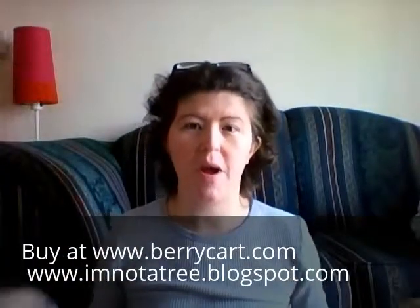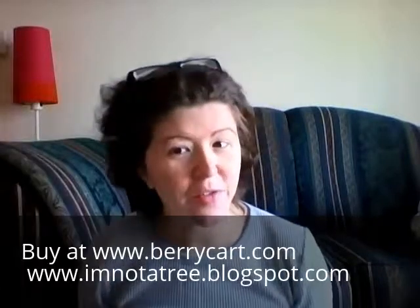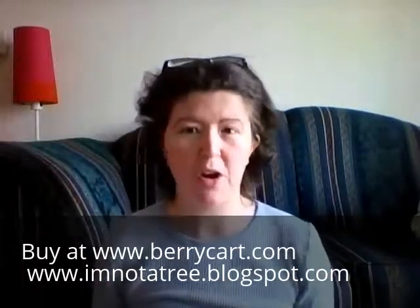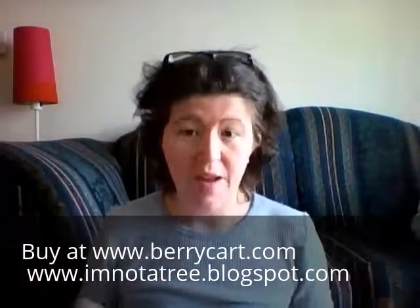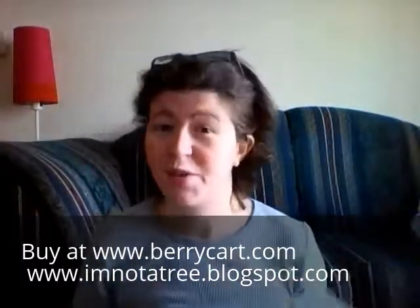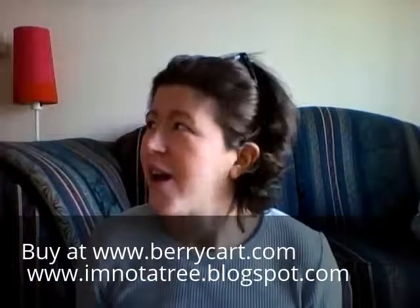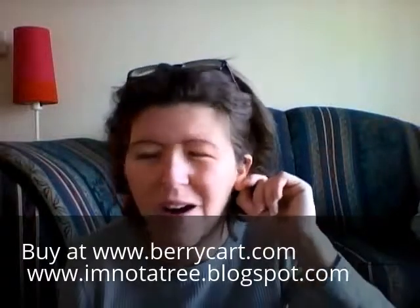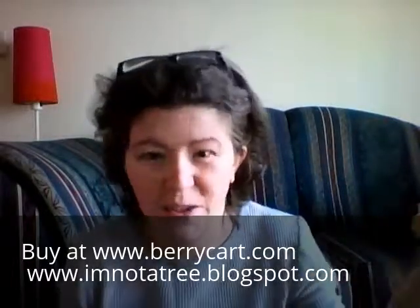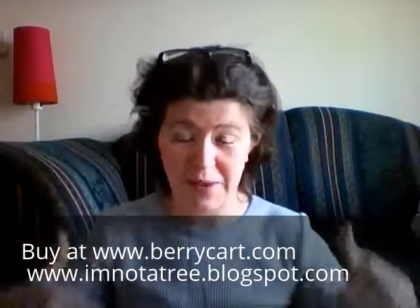Hey guys, it's me Ashley from imnotatree.blogspot.com and I'm doing another unboxing video for you. Today we're doing Berry Cart, which is a natural food subscription box. I have not opened anything but the tape — I have not looked inside so this is all a surprise to me. I have my daughter in the swing over there, you'll hear a faint heartbeat noise from the swing. Let's open it up and see what we got.